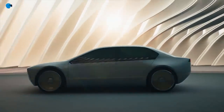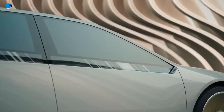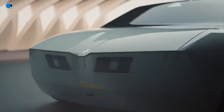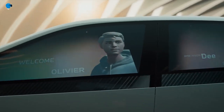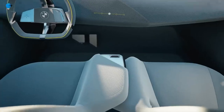The BMW i Vision Dee was presented to the world at CES 2023 in Las Vegas, where Oliver Zipse, Chairman of the Board of Management of BMW AG, gave the keynote on January 4th and illustrated BMW Group's vision for individual digital mobility of the future. 'With the BMW i Vision Dee, we are showcasing what is possible when hardware and software merge — we are able to exploit the full potential of digitalization to transform the car into an intelligent companion.'